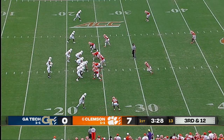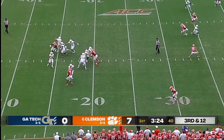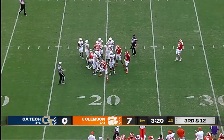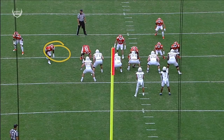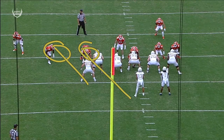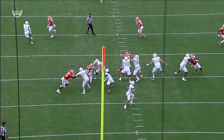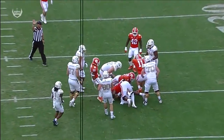Third down and 12 — and this is where Brett Venables loves to bring pressure. Yates — pocket collapses and he's sacked, to end the second consecutive possession. That's great pressure by Clemson. Tyler Venables — you're going to get pressure off the left side of your screen. Watch number 12 from the right side. Venables drops out underneath and that's what gets TJ Yates.